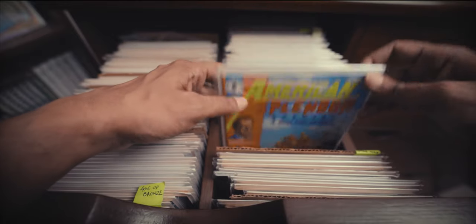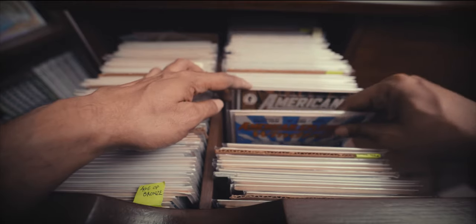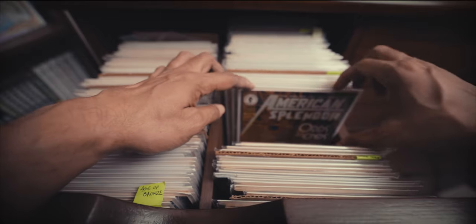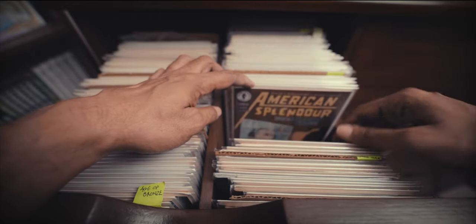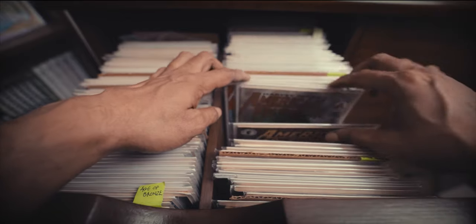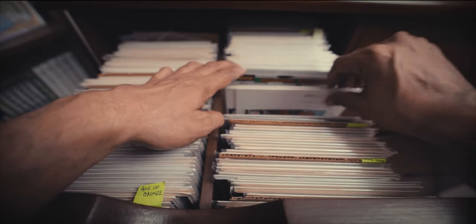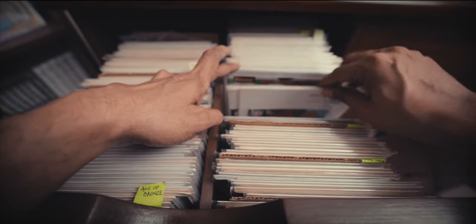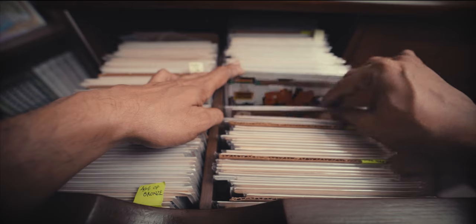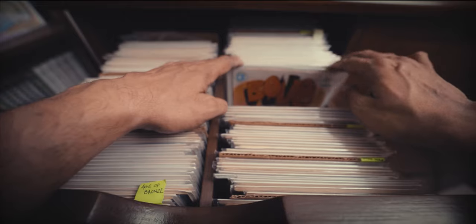Then we have the Dark Horse American Splendor comics. I love American Splendor — I think I have every issue there is. This is later in Harvey Pekar's series when Dark Horse was publishing him, after he stopped self-publishing, in these sort of limited story volumes. And then we've got the 55 issues of Bone, one of my favorite comic series of all time. Here are a couple of ashcans I found that I didn't know existed. This is the entire series — I have a special video on it.